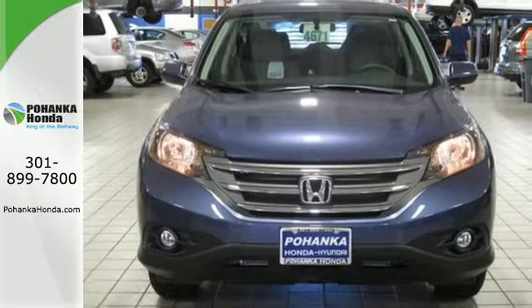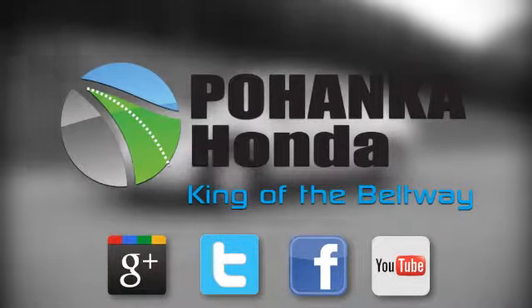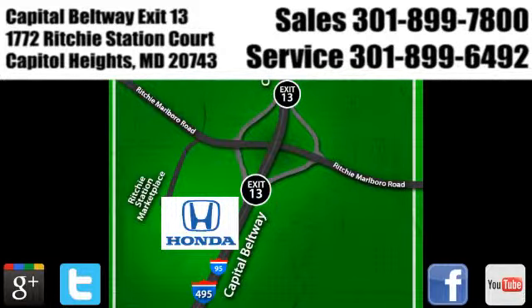Take it for a test drive today. Visit Pohenka Honda, King of the Beltway. We're conveniently located on the Capitol Beltway at Exit 13, 1772 Ritchie Station Court in Capitol Heights, Maryland.